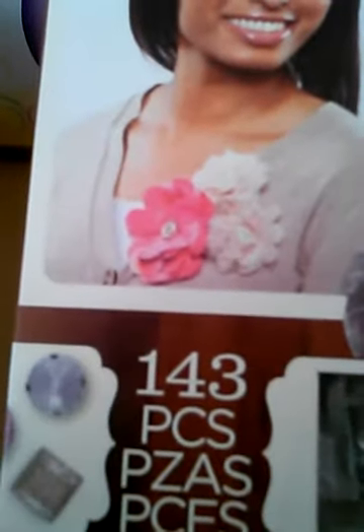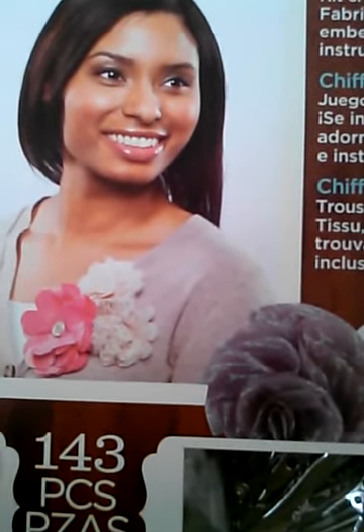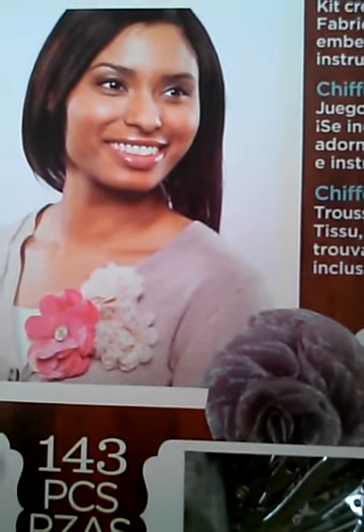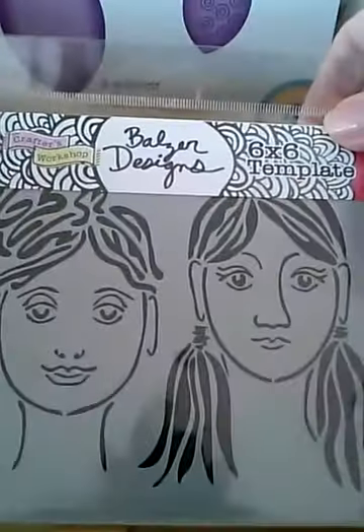And this one is called the Chiffon Chic — it makes those flowers. Makes 10 flowers as well. It includes fabric, thread, embellishments, findings, and instructions. Wow, 10 flowers — that's a lot of flowers! Okay, and then I got the stencil.